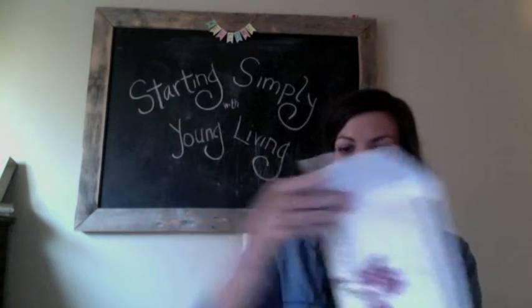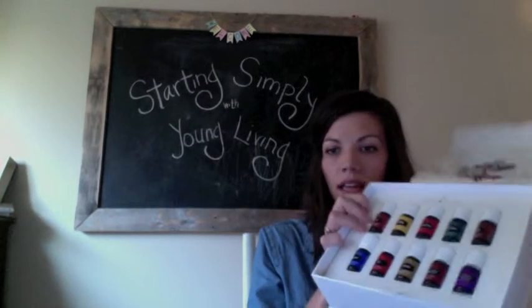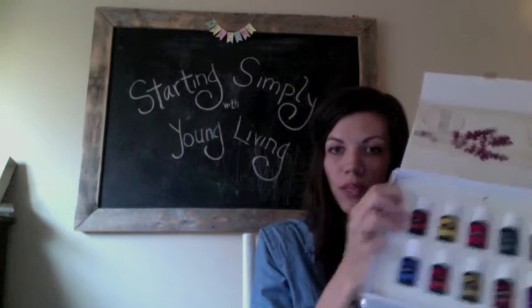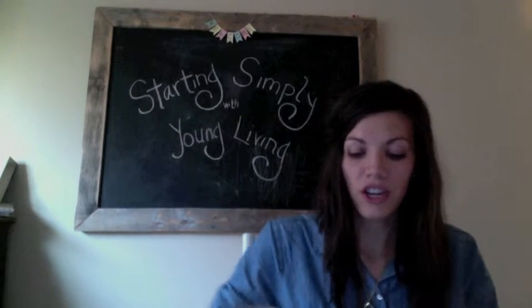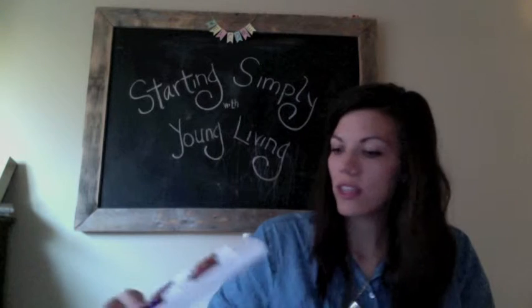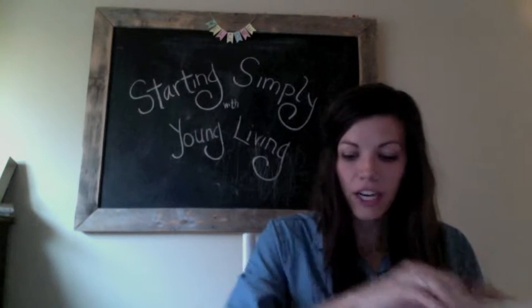This box comes with those 10 premium oils and some educational and informational literature. I just love this box so much — they did a great job on the packaging.